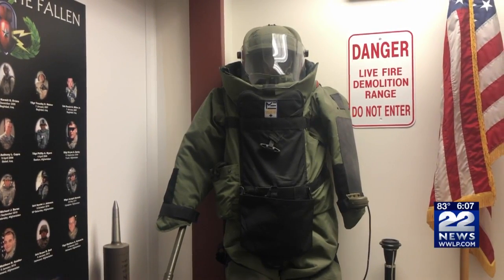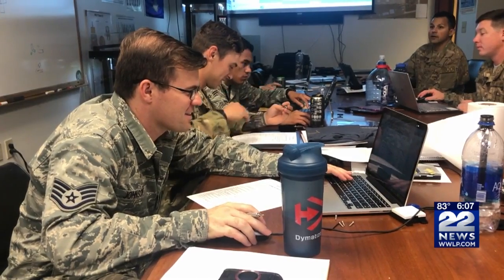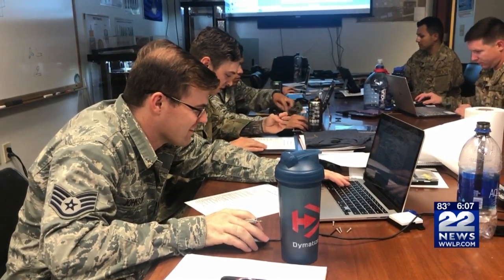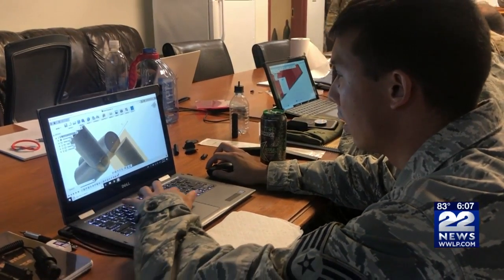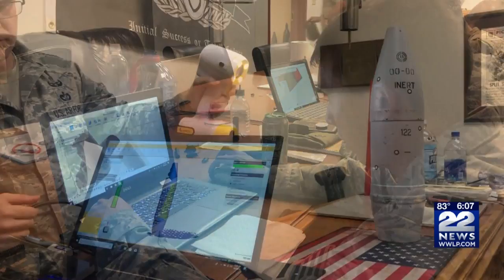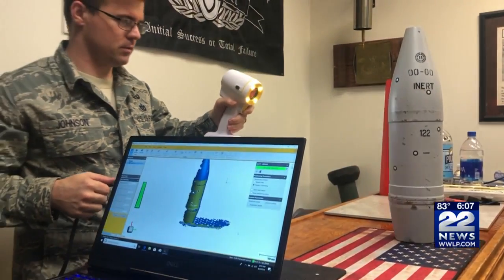This allows them to replace training components that are destroyed during explosives training with much cheaper 3-D printed parts. Senior Master Sergeant Greg Pauly told 22 News the training gives airmen the ability to be more proficient in their jobs.